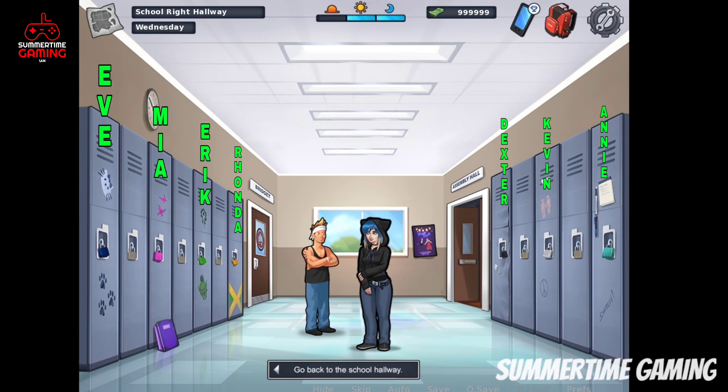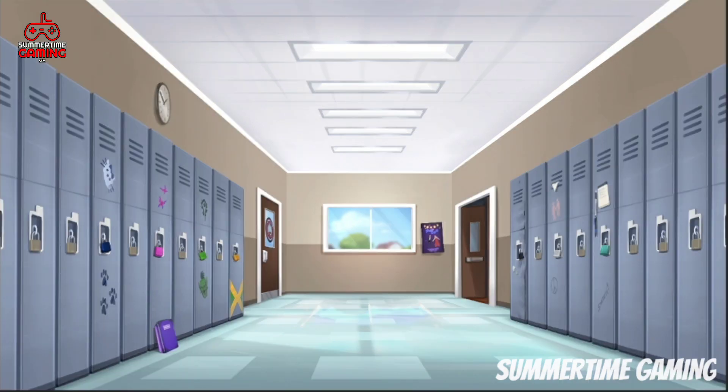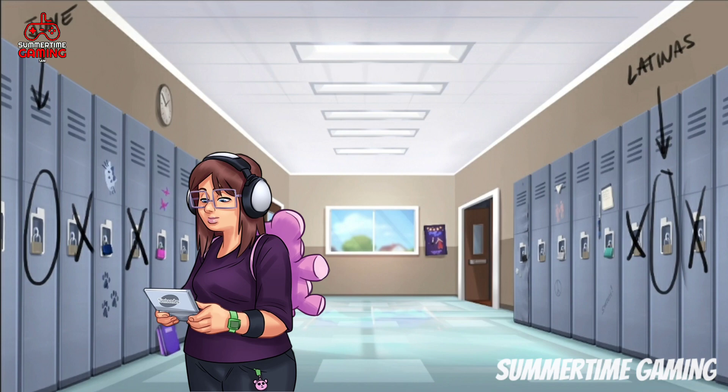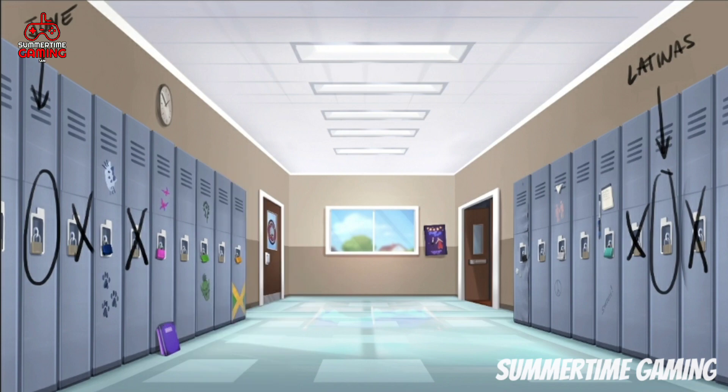Since the tech update will use a white screen, let me show you the new artwork for the school right hallway. In the new background we can see two more locker rooms added on the left and two more on the right side. One of these new lockers will be for June and another will be for the Latina girls.